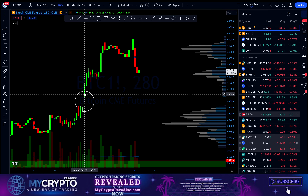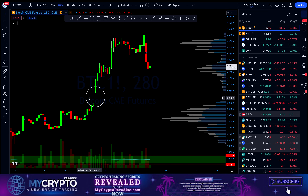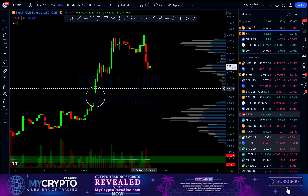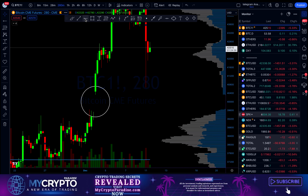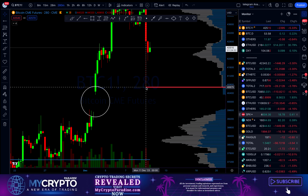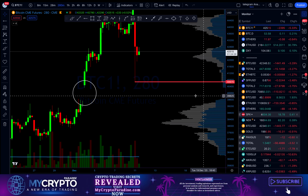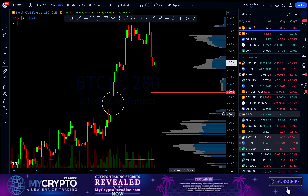As you can see, we have been forming this CME futures gap back at the start of December, and the whales really tried hard to close this gap. However, as you can see, we have not been able to close the gap — we stopped at around $40,720. So basically this attempt to close the CME futures gap was unsuccessful.